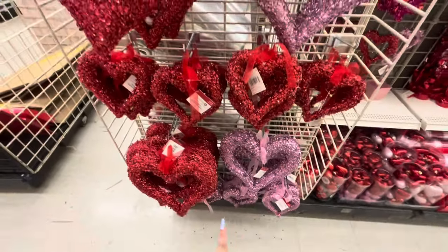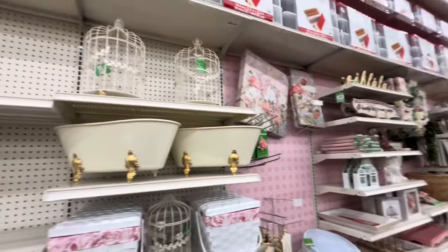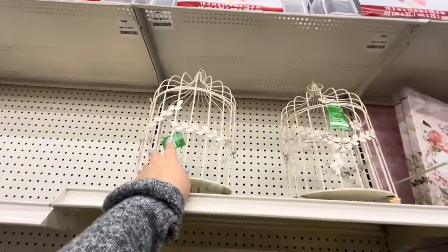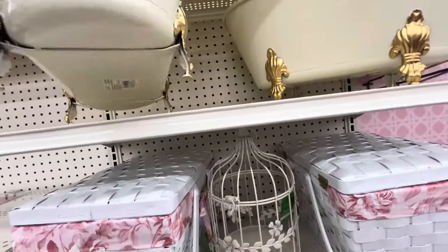On this side they have spring decor. They have that bird cage up there — this is pretty — and they have like spring items on display.